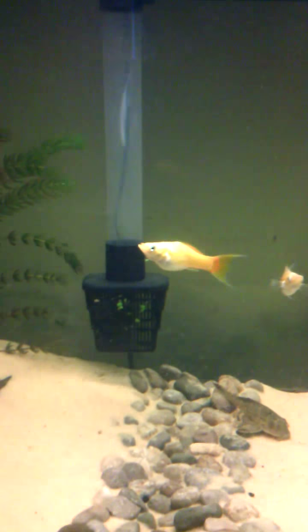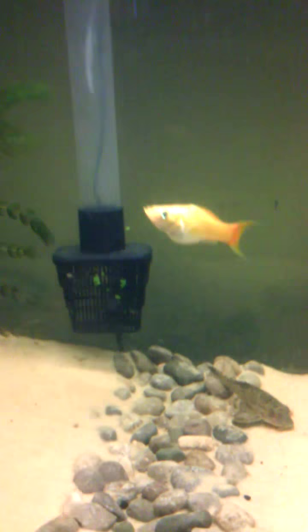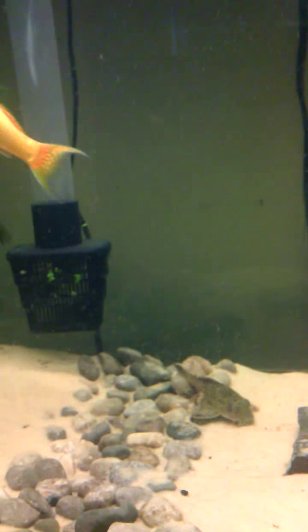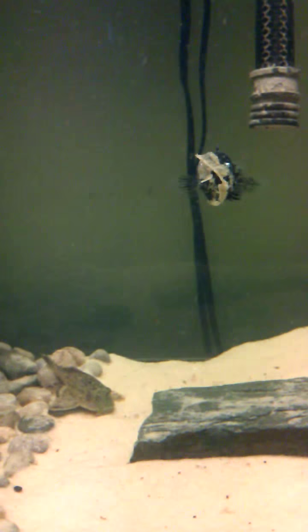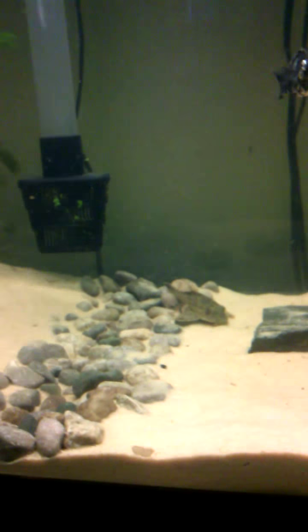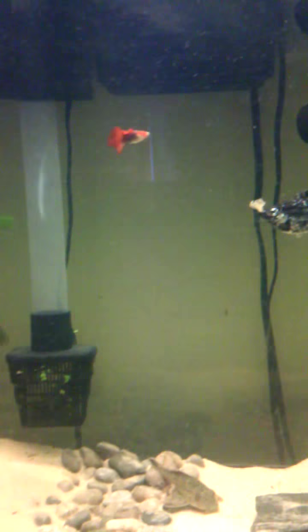I got a few more mollies. I got one more male of those mollies — actually I got a female of those. Maybe I did get a male. Yeah, I got a male. I got two more female guppies and I got three male guppies.